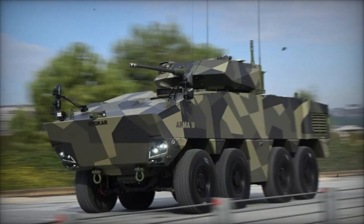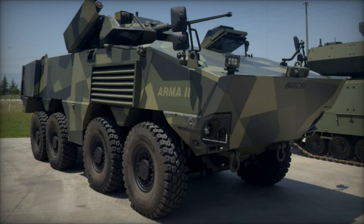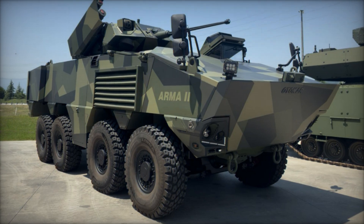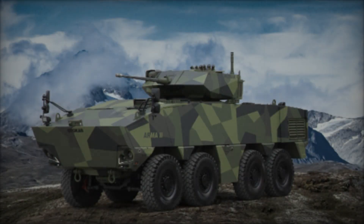The Arma 2 is powered by a robust turbocharged diesel engine, delivering high power and torque essential for maneuvering through challenging terrains with ease. Its design ensures reliability and efficiency, contributing to reduced fuel consumption and operational costs.